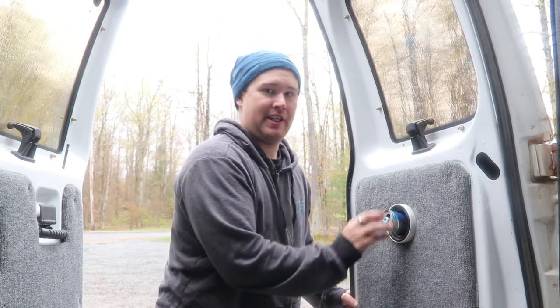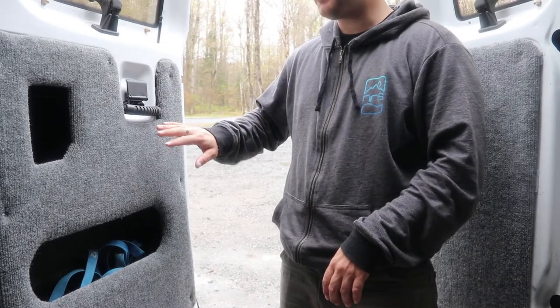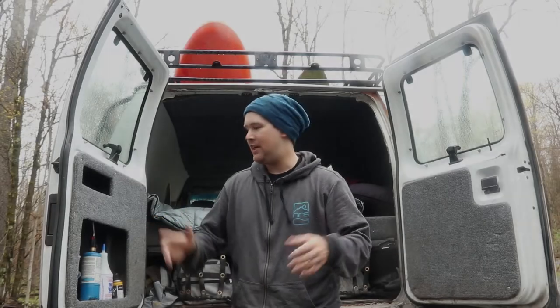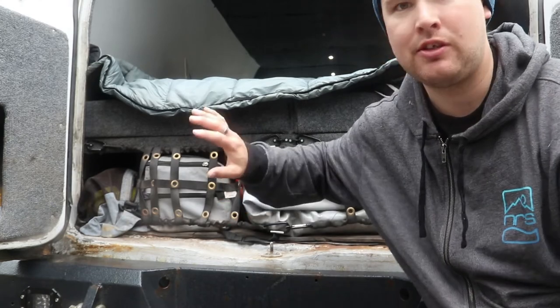I started hollowing out the doors and using them for very specific purposes. One door is exclusively empty can storage — holds about 50 cans and I just empty it out at the end of every trip. Another door is exclusively for my NRS straps — I have straps on hand to carry 16 boats at any time. The back door holds miscellaneous things like a hatchet and blowtorch — stuff I need in a hurry and want to grab immediately. And there's a pocket for toiletries: toothbrush, toothpaste, contact stuff — all right there so I can reach it from bed, first thing in the morning and last thing at night.